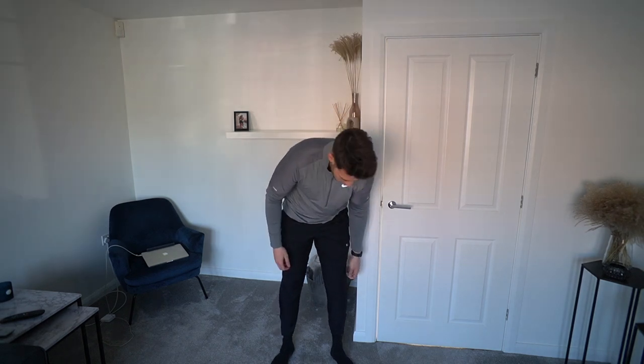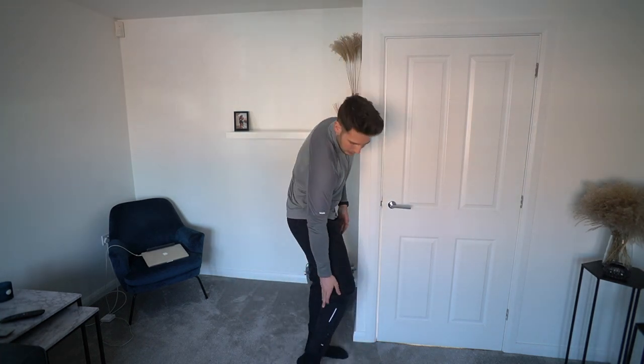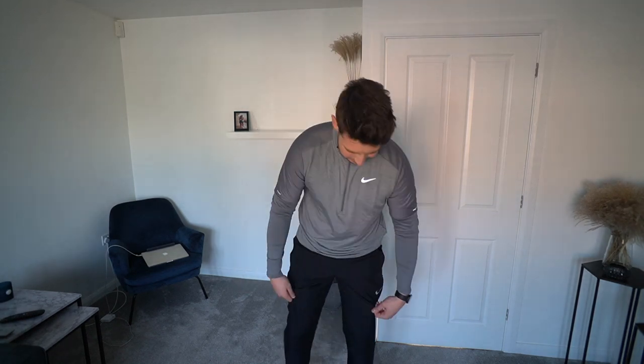We've got some joggers from the running range which are more of a track pant - kind of a nylon, waterproof windrunner material. They're a nice pair of joggers but they're just so tight on my calves, insanely tight - it's actually mad how tight they are. It's hard for me to even get them on properly. They're definitely not my favorites - I prefer the ones I had on at the start of the video.